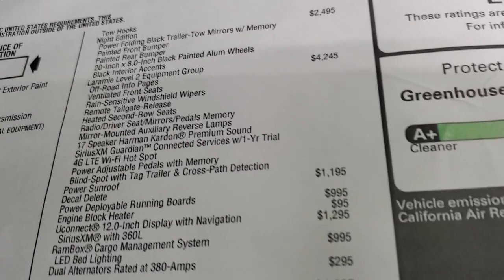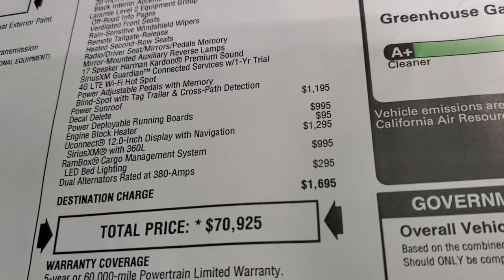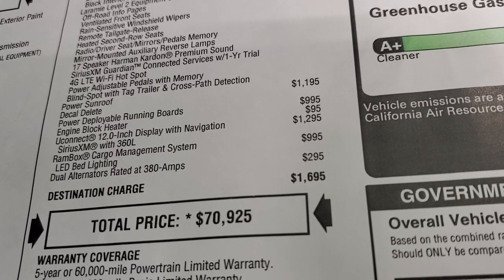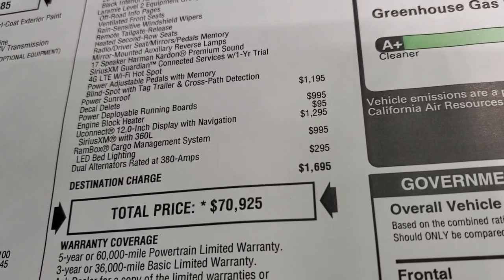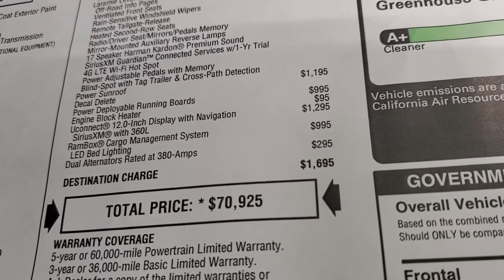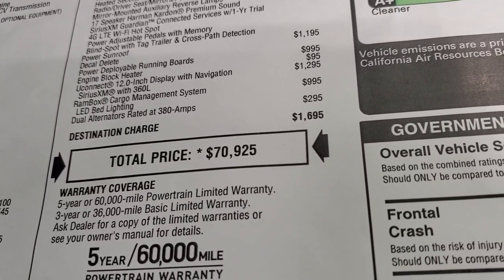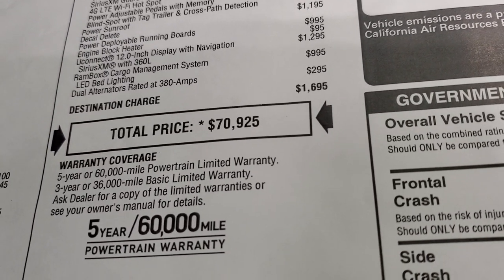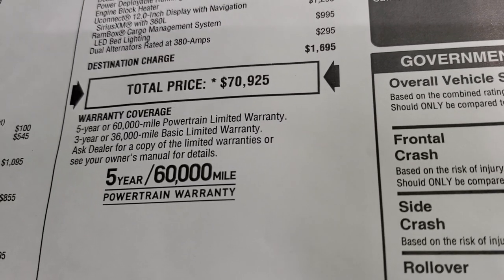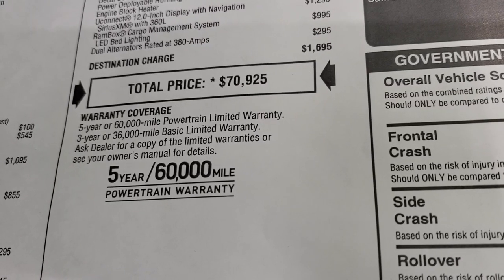This one has the power sunroof which is a $1,195 option, power running boards which are $995, engine block heater $95, Uconnect 12-inch radio which is $1,295, and the Ram box cargo management system which is $995. This one also has dual alternators rated at 380 amps. Total MSRP is $70,925. If you want to get your Summit price, in the upper right hand part of your screen is a link to our website to get your price with all the rebates and incentives on this particular truck.